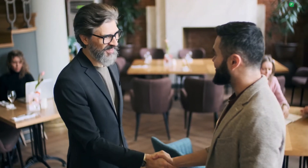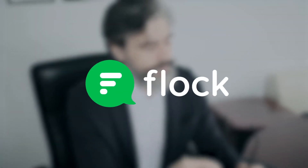Many a times, we take on huge projects and need to work with multiple stakeholders across many teams. Worried about getting work done on time? Don't be. Flock has you covered.